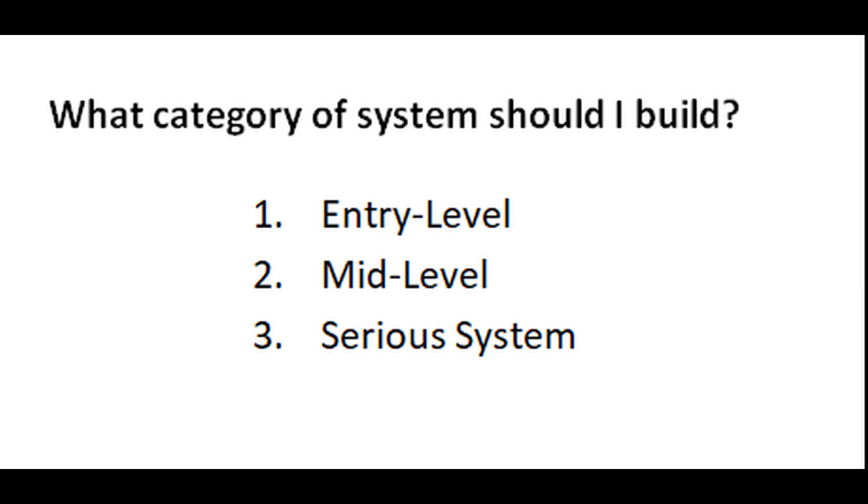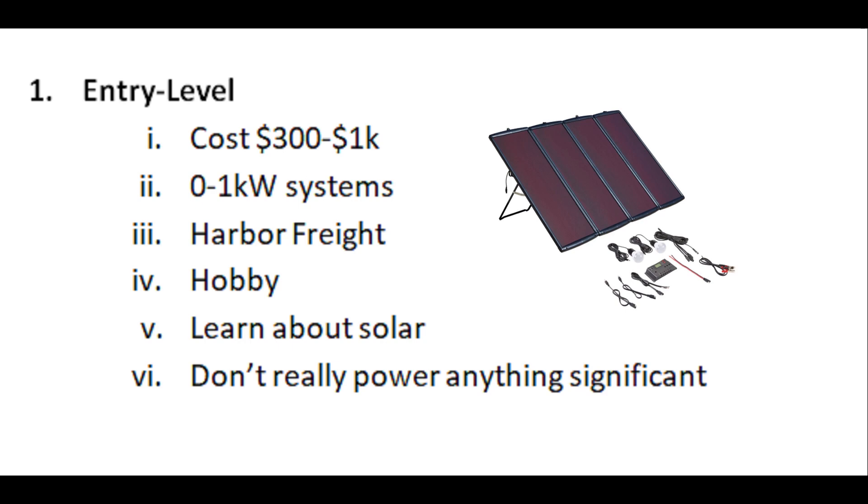The entry-level system might cost $300 to $1,000 and produce up to about one kilowatt of power. You're looking at Harbor Freight-type hobby systems. These are good for learning — they have all the same kinds of components and you learn how the systems work — but they don't really power anything significant, maybe a light bulb. Still, it's not a bad idea to learn how a system works before you put too much money into it.